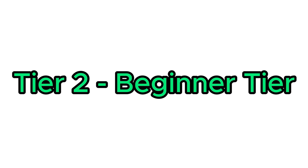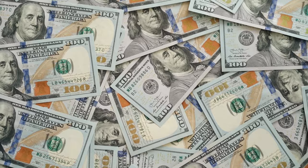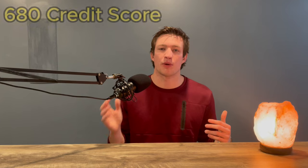Moving on to tier number two, we are now at the beginner tier. The cards that make up tier number two are typically no annual fee cards that will offer some sort of incentive such as cash back or signup bonuses when you spend with them. It is certainly possible to skip right over tier one and get into tier two — that's what I did myself. But if you aren't comfortable using a credit card, I definitely recommend tier one. Oftentimes, the credit score to get one of these cards is around a 680.